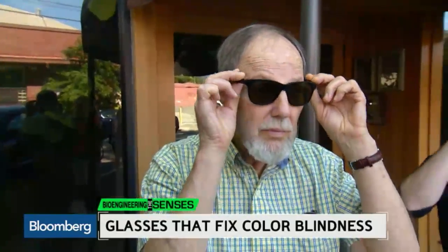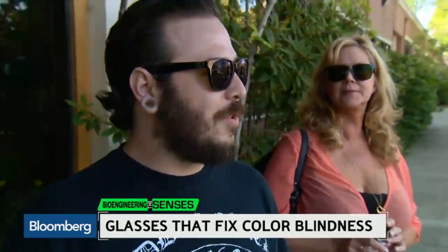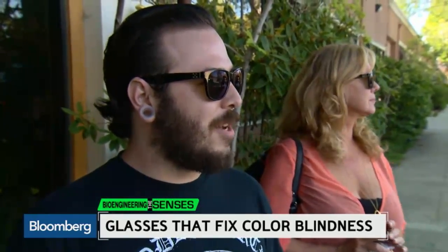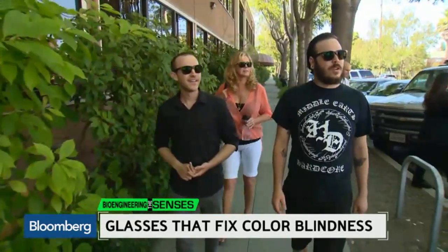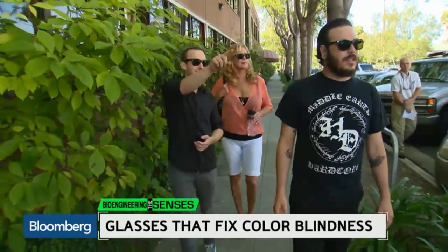Are these all the same? Yes, they are. All those colors across the street looked like they were the same color a few minutes ago. They're pretty amazing — they're seeing real color for the very first time.